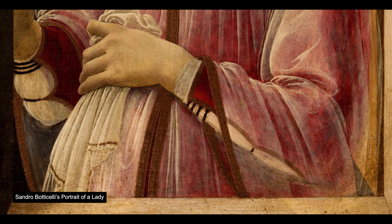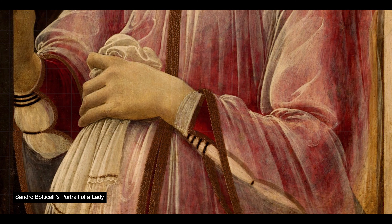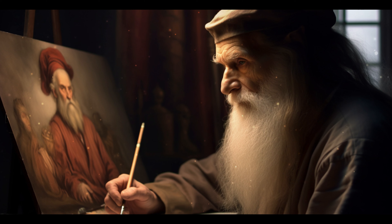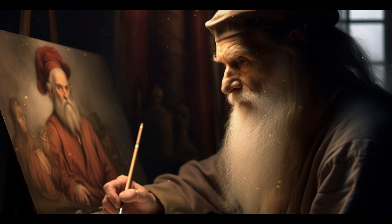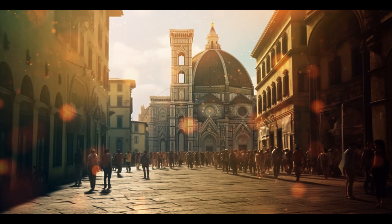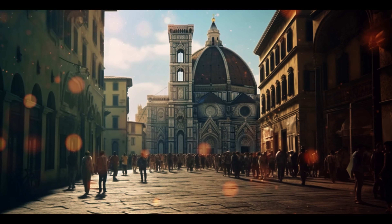It should look similar to the veil worn in Sandro Botticelli's Portrait of a Lady. Therefore, it is thought that Francesco del Giocondo commissioned the painting to da Vinci to celebrate the coming baby, and according to records found in Florence, Lisa del Giocondo gave birth late in 1503, when the painting was begun.